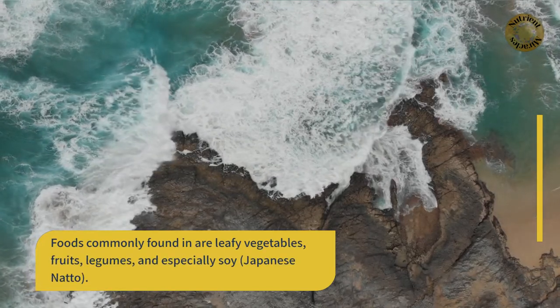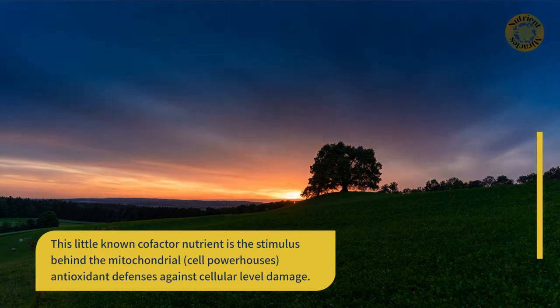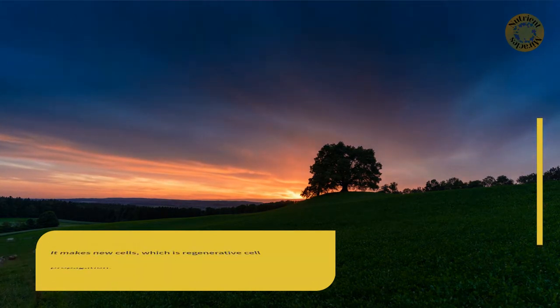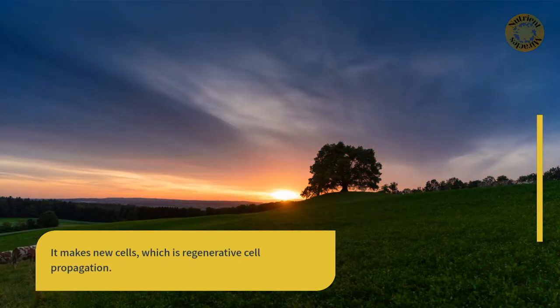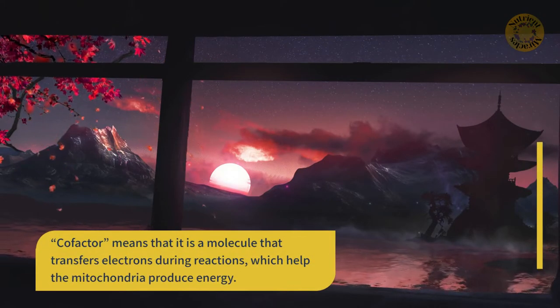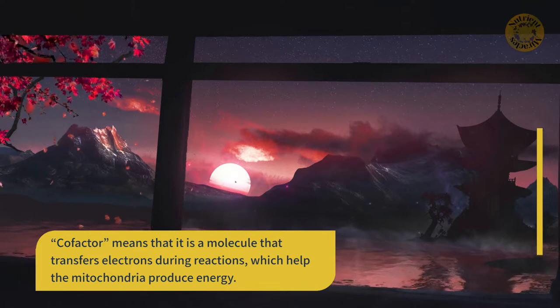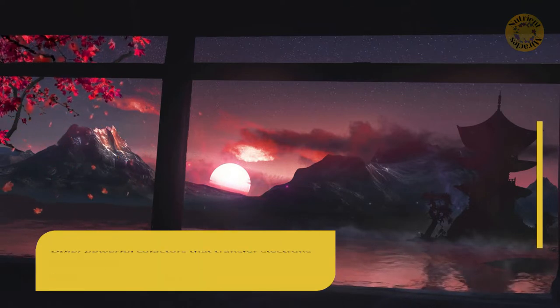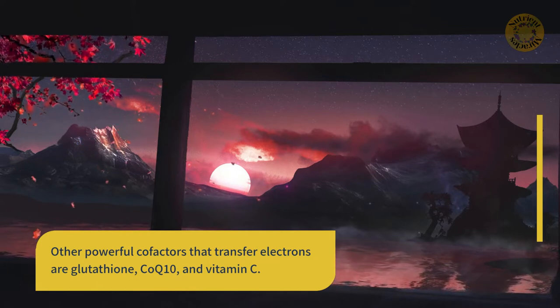This little-known cofactor nutrient is the stimulus behind the mitochondrial cell powerhouses' antioxidant defenses against cellular-level damage. It makes new cells, which is regenerative cell propagation. Cofactor means this is a molecule that transfers electrons during reactions, which help the mitochondria produce energy. Other powerful cofactors that transfer electrons are glutathione, CoQ10, and vitamin C.